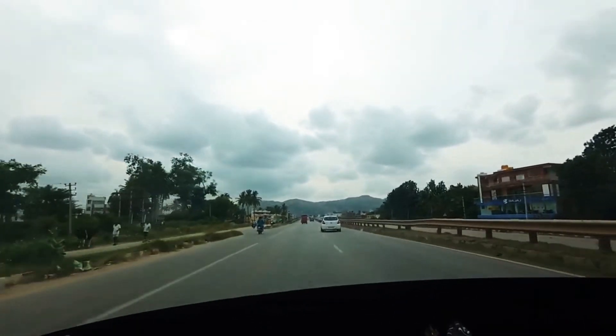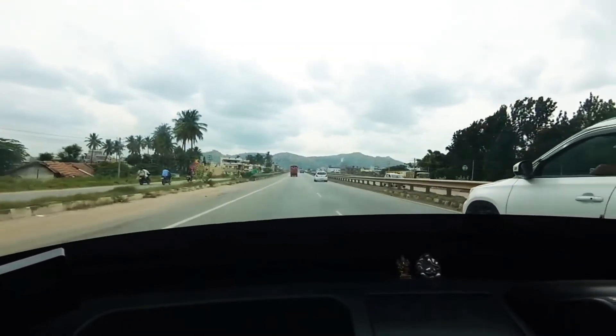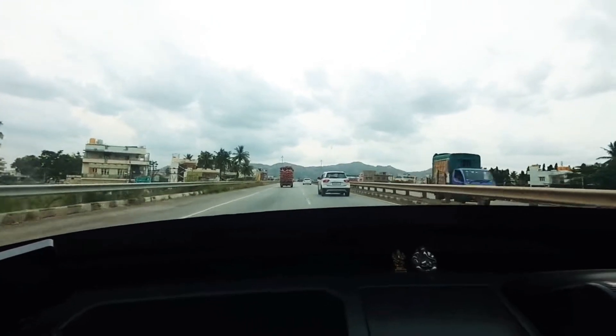It's a completely silent cabin even when you're going at 80 speed — it's really awesome. There is a Brezza going ahead but we don't have any chance to beat that Brezza right now.